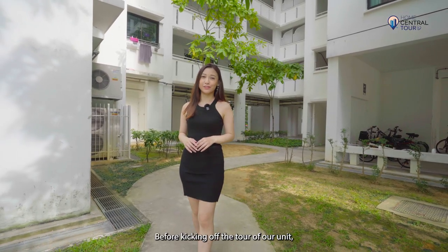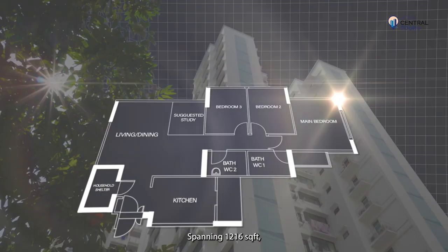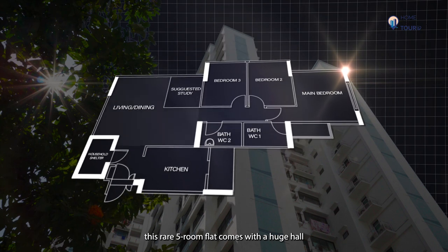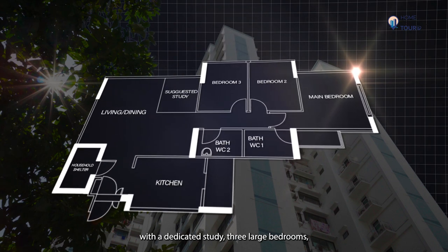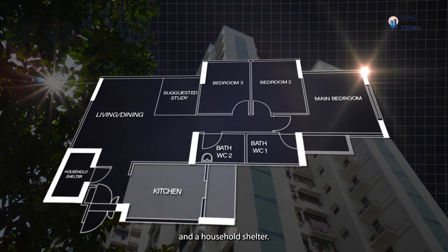Before kicking off the tour of our unit, let's take a look at its floor plan. Spanning 1,216 square feet, this rare 5-room flat comes with a huge hall with a dedicated study, 3 large bedrooms, a kitchen which opens up to a service yard, and a household shelter.